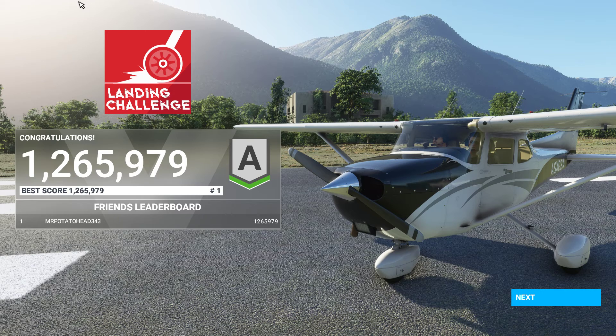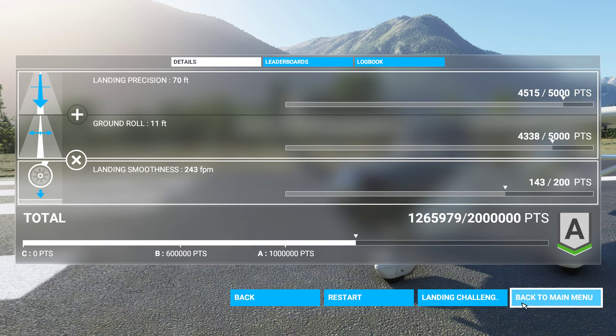Wow, an A! Very, very impressive. This is a cold flight for the night — first flight, jumping right into it — scoring our first A on the landing challenge. Smoothness was 243 feet per minute, that definitely needs improvement, but looks like as far as precision and ground roll we did pretty good here. Earned our first A.